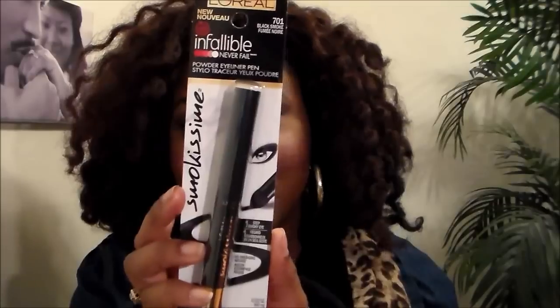I also went to the L'Oréal section and picked up two L'Oréal Infallible eyeliners. First is the smoky powder eyeliner pen in Black Smoke — it's supposed to give you a smoky eye look on the waterline without needing to smudge. Then I also picked up the Infallible Never Fail Liquid Eyeliner in Black, which is a super slim 12-hour formula. The smoky one says 14-hour. I hate when my eyeliner is smudged off by the end of the day, so I'm excited to try both.